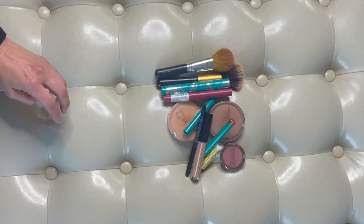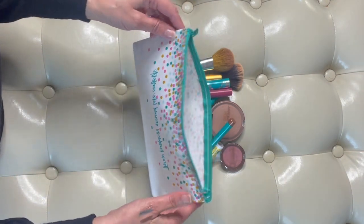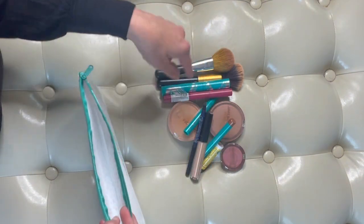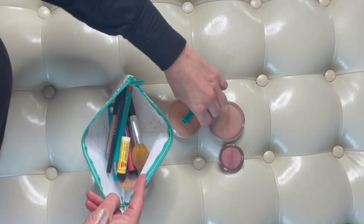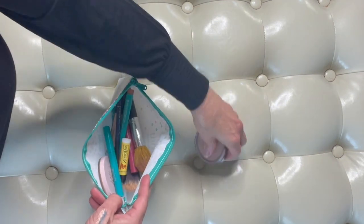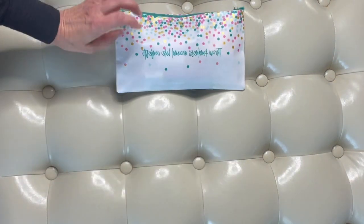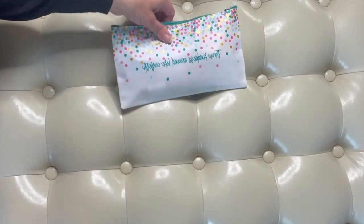And out of all of this, that is all I would bring for my makeup. I have this cute little bag from Thrive Cosmetics, where most of my makeup is from, and I can pop everything in here. Here is my travel makeup — I went from this big old bag to just this little bag.